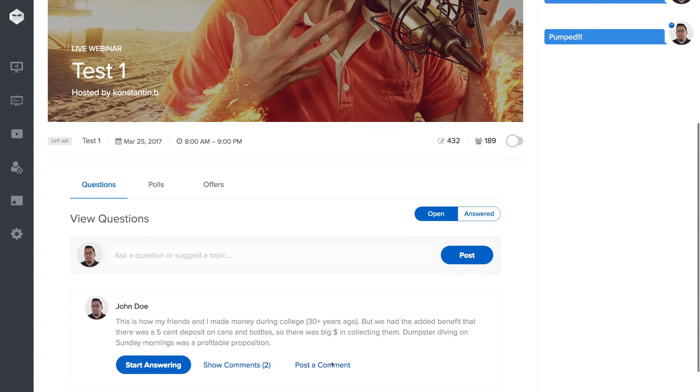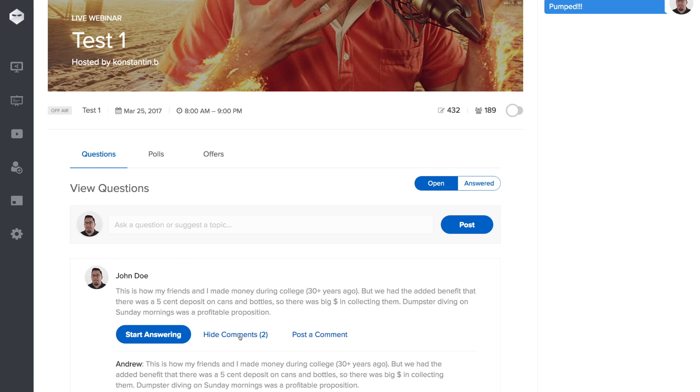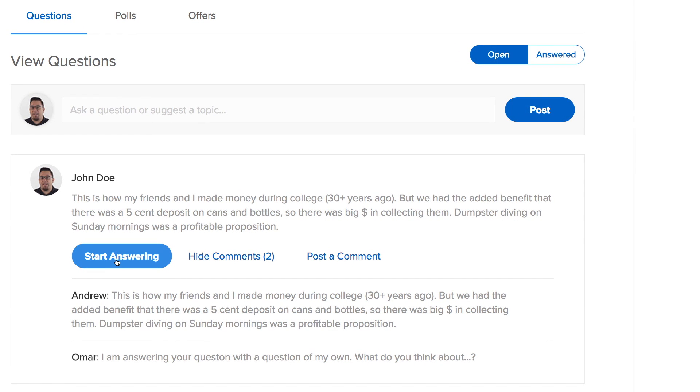With Webinar Ninja, we have a separate area for attendee questions. This allows the chat conversation to be separate from the questions. This means you don't have to dig for buried questions in the chat when it's Q&A time. This encourages keeping the chat for interaction and the Q&A for Q&A.